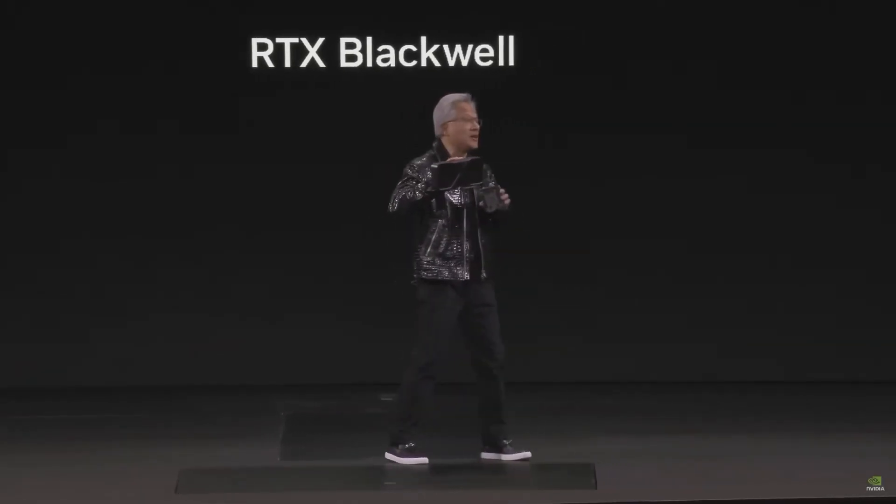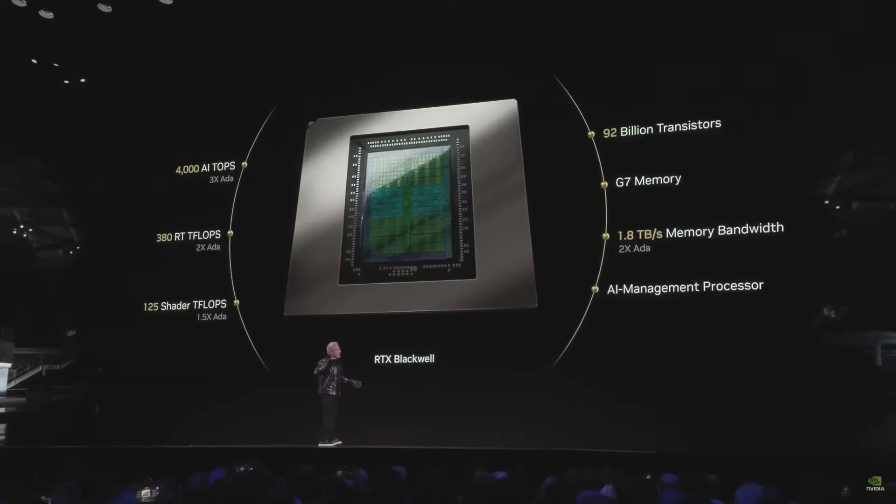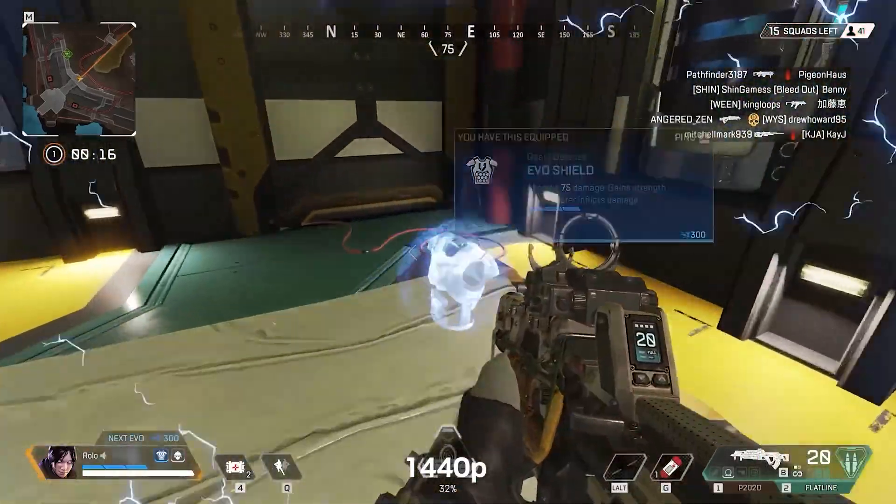NVIDIA has officially set a new benchmark for GPU technology with the RTX 50 series, built on the cutting-edge Blackwell architecture. This architecture delivers unprecedented efficiency, power, and AI capabilities, solidifying NVIDIA's dominance in both gaming and professional graphics.